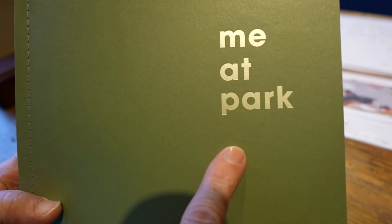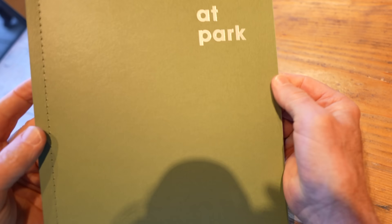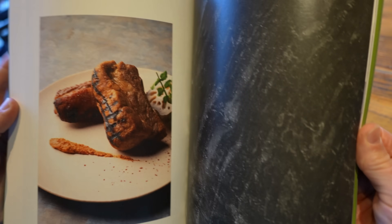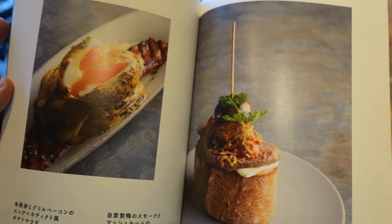It's just me at the park. There is a nice park outside here. The menu is more like a book — this thing is extravagant. It's like a coffee table book. Wow. Exquisite, isn't it?